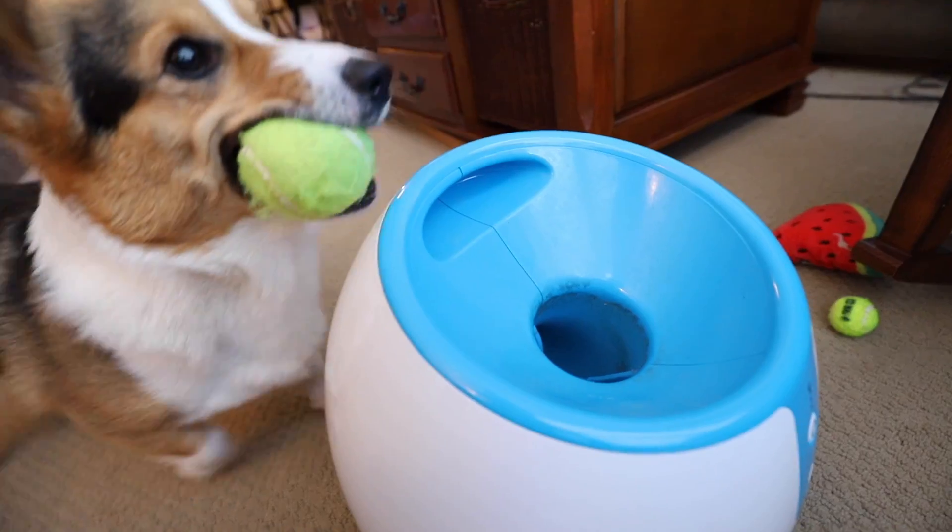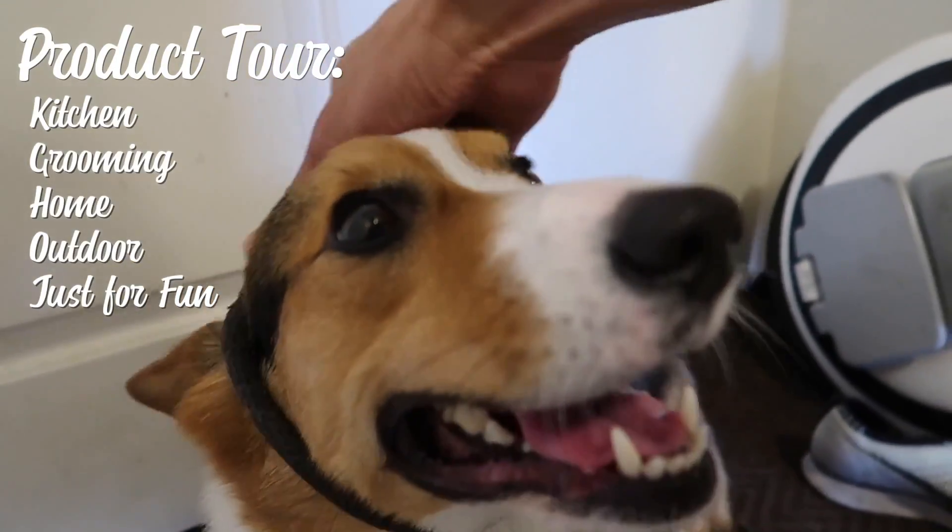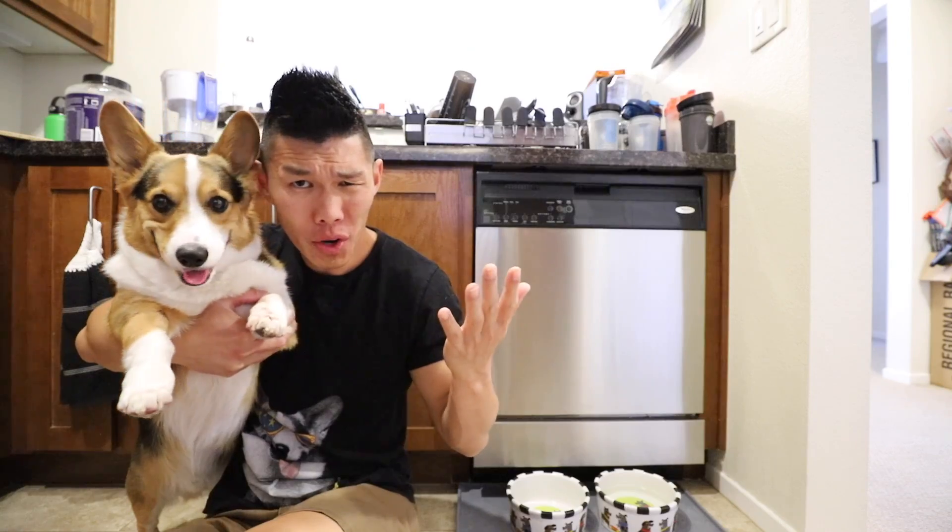So you want to know what kind of products Gatsby uses? Well, here's a tour of every single product I use on Gatsby. Are you ready? Welcome to our kitchen!